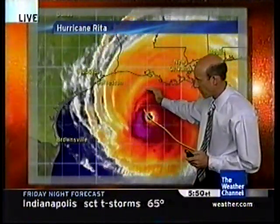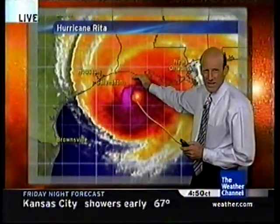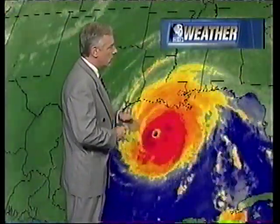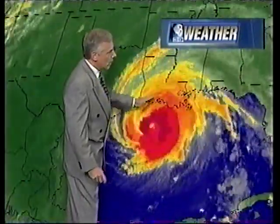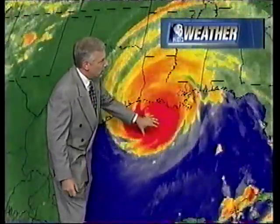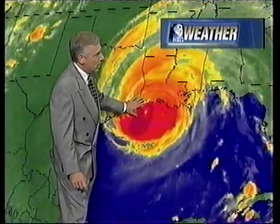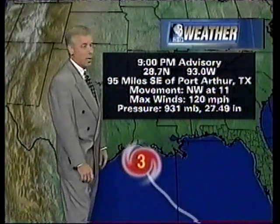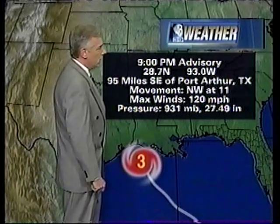Strong winds are going to be coming onshore to Louisiana very soon. Looking at the satellite, the northwestern edge is beginning to shear just a bit — it looks like it's getting just a little bit weaker. Having said that, it is still a major Category 3 hurricane bearing down on the border of Texas and Louisiana. We're hopeful we'll see some additional weakening before landfall, but even if it remains as it is right now, it still has the potential to do quite a bit of damage.